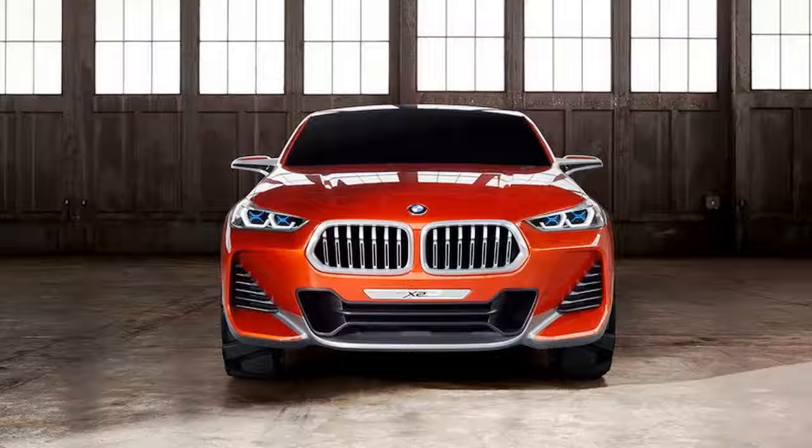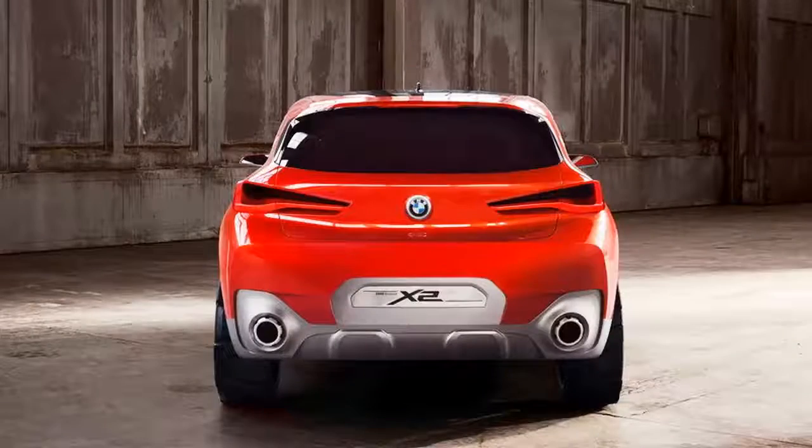Rumored for quite a few years, the BMW X2 just made its debut at the 2016 Paris Motor Show. Although just a concept for now, the X2 is not overly wild for a show car and previews the company's third coupe-like crossover.